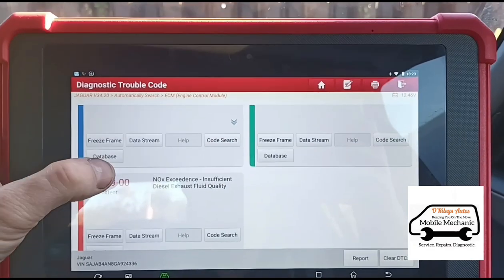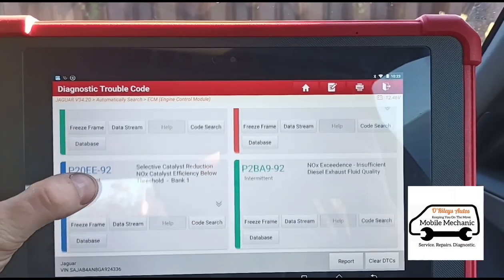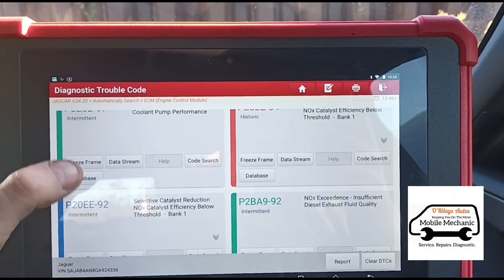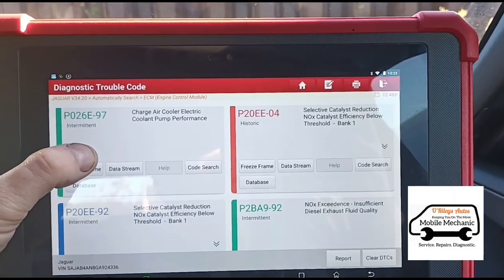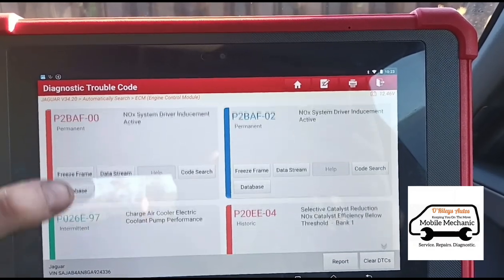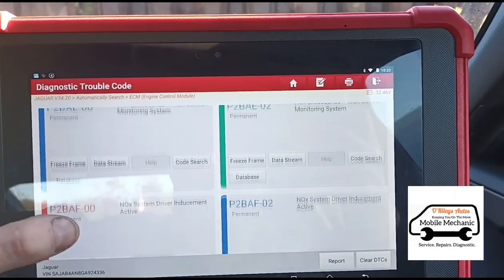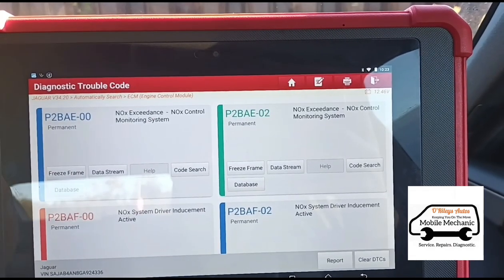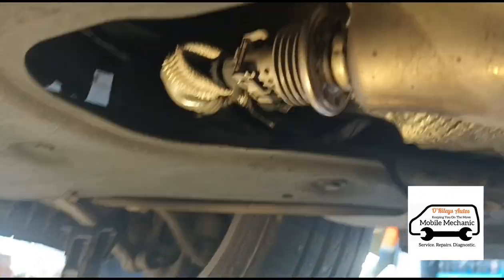We have all the NOX faults: NOX exceedance, AdBlue faults, insufficient quality, efficiency below threshold, P20E, P2BA9, NOX system inducement active. I've got the car raised up here and I'm going to open up the AdBlue injector and hopefully unblock it.